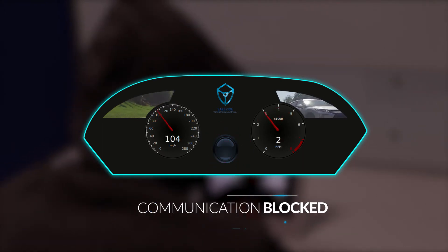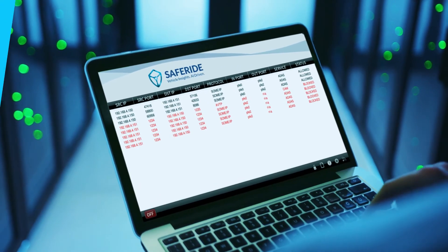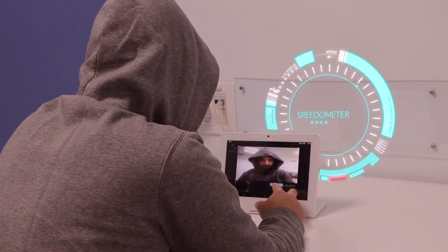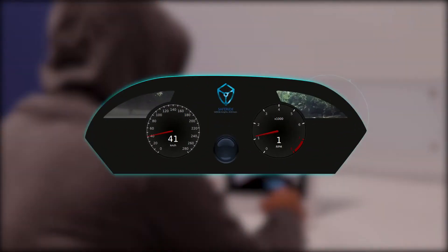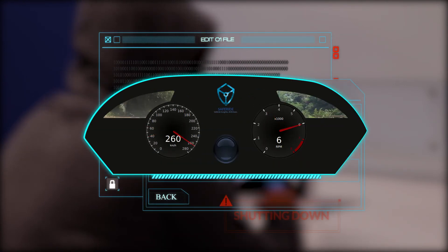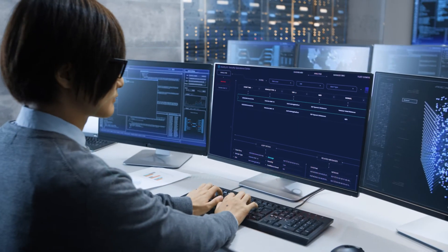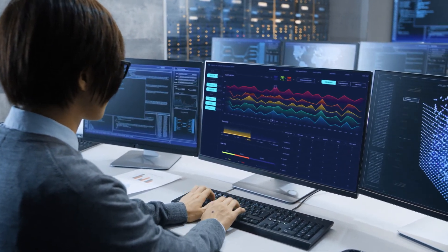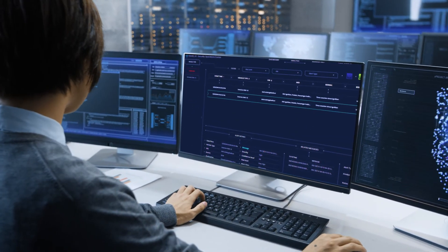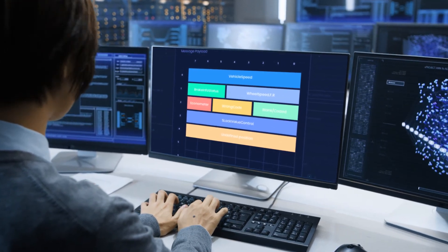The detected malicious activity is logged and reported to the Security Operations Center for further analysis. The hacker now uses the compromised TCU to alter the speedometer display by manipulating signals on the CAN bus, and then shuts down the engine by sending a falsified CAN message. SafeRide's AI-based intrusion detection solution detects the malicious CAN traffic using payload and signal analysis and sends detailed attack insights to the Security Operations Center.